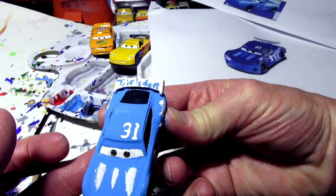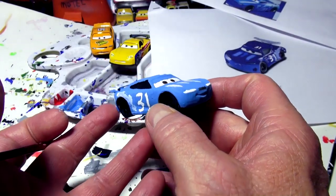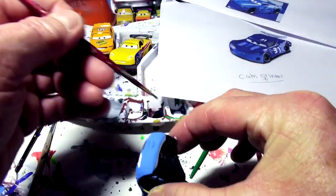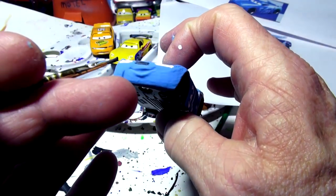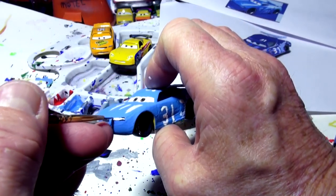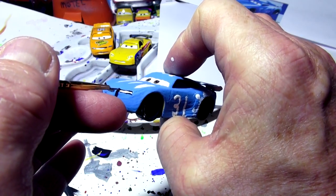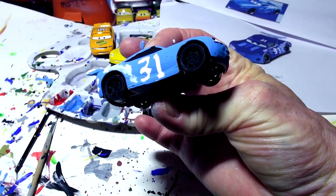I think that's about it — I got Triple Dent on the back, 31 on the hood and doors, and headlights on. I wish I could do something to make them look sportier. I'll try putting a little black line on the headlights — that makes a little difference, gives it a different look. Looks kind of good, so I don't want to take a chance and ruin it. Let's call that Cam Spinner, clean it up, and have a look.